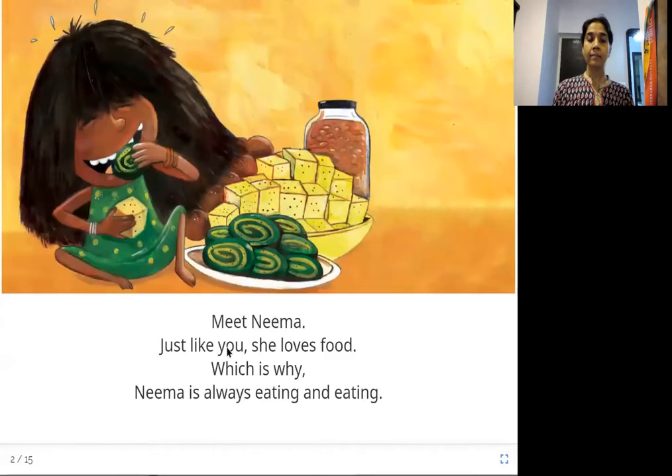Meet Neema. Just like you, she loves food, which is why Neema is always eating and eating. This is the girl Neema and she loves food — she's always eating, all the time, some food or the other.